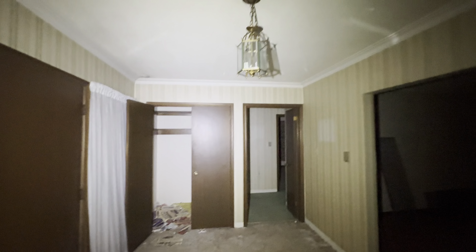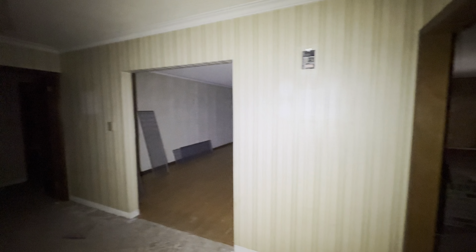So just the front foyer here. Nice grand entranceway. Pretty nice. Got some cool wallpaper — it looks textured. Yeah, it is. That's really cool.